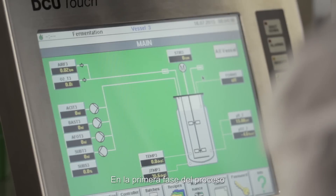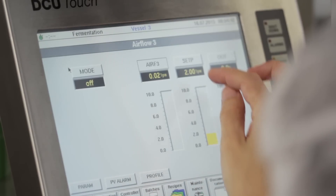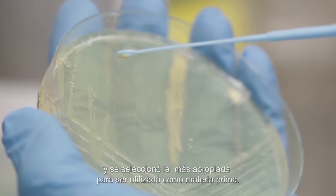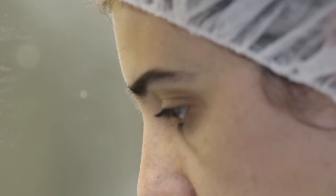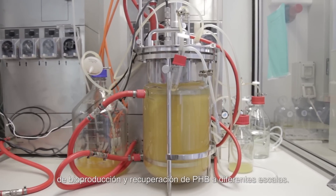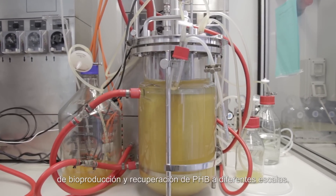In the first stage of the project, the waste waters from the fruit juice industry were characterized and the most suitable one to be used as raw material was selected. After that, the PH Bottle bioproduction and recovery processes were developed and optimized at different scales.